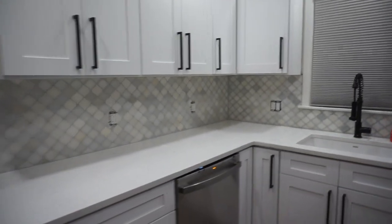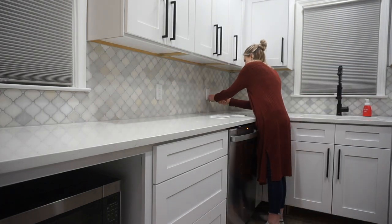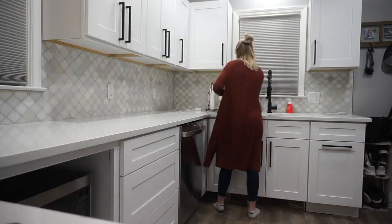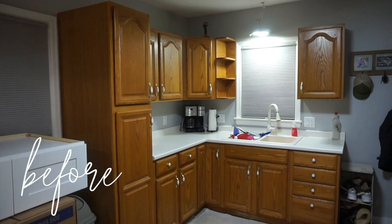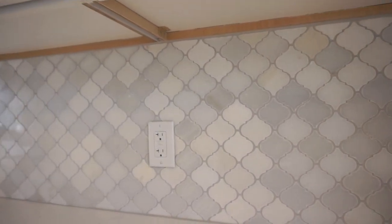I think putting the outlet covers on will really tie it all together and make it look so nice.